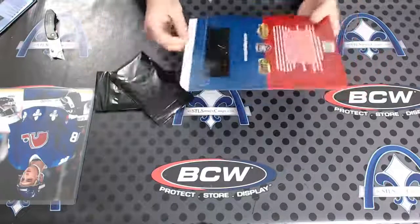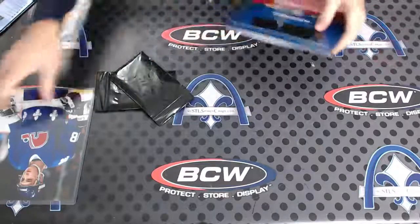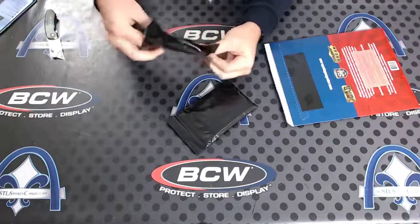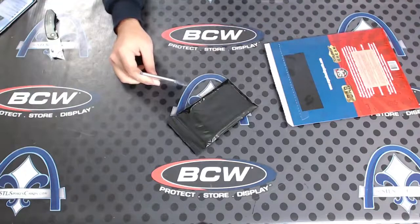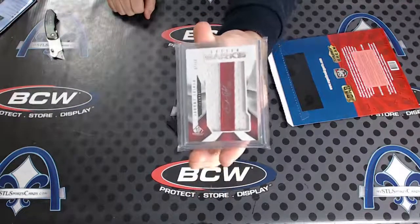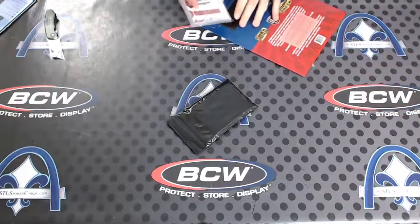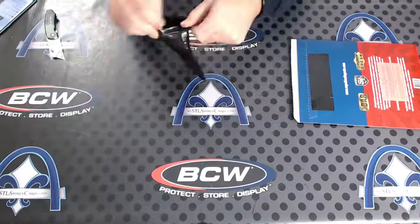Oh, dang. Okay, you got three items. Put that back in. I guess we'll start with this one. Numbered 7 of 50, letter marks from SP Game Used, year 09-10, Jarome Iginla. Letter marks from SP Game Used. So we've got Joe Sakic, Iggy, and then this — Magnetic.